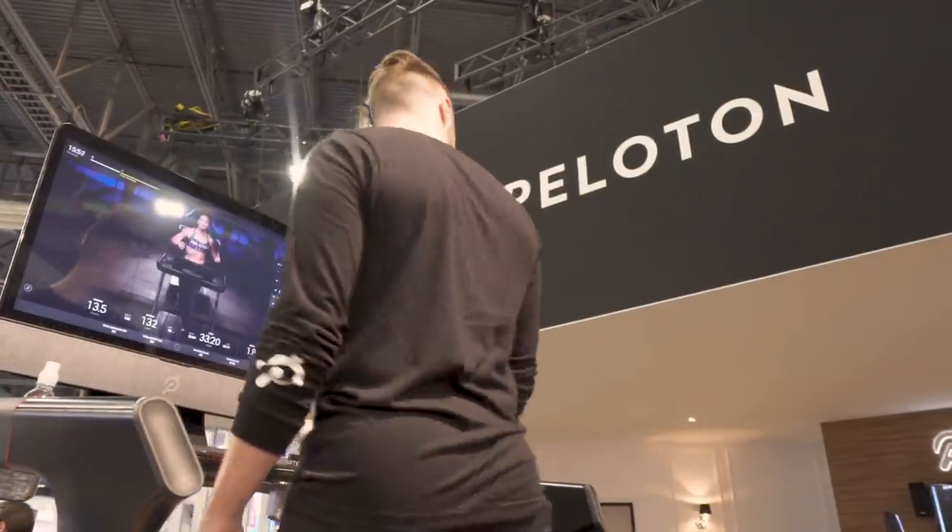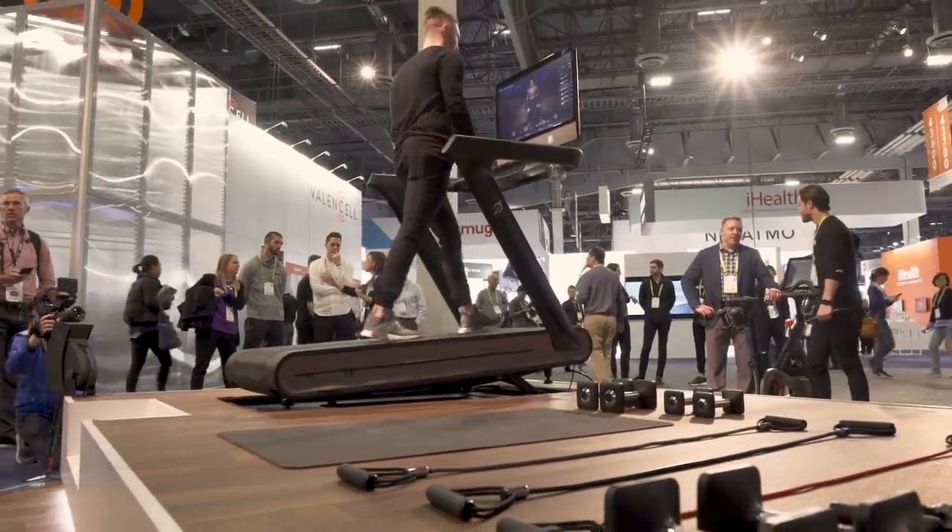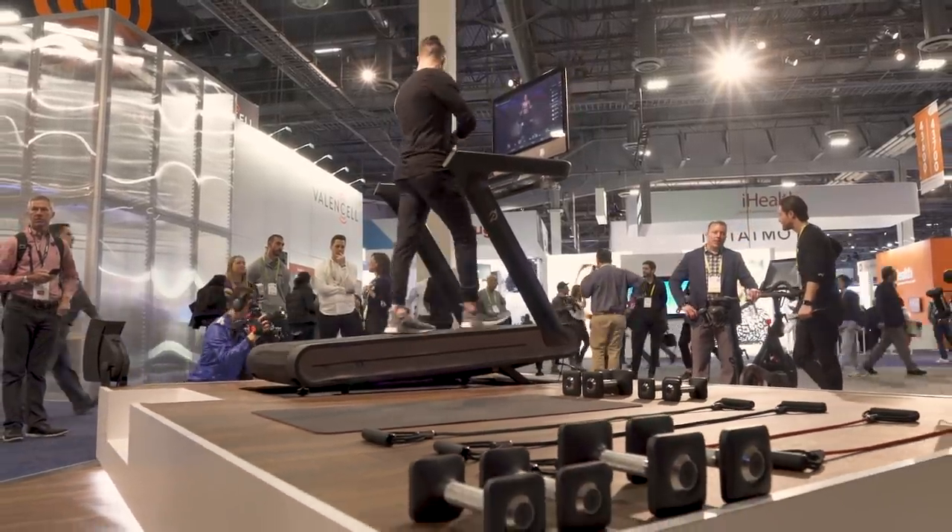I'm curious about the economics of this treadmill. You announced this just a few hours ago today, and so far the early reactions really seem to be in two different camps. People are either saying they're really excited about this, maybe because they've tried Peloton before, or they're saying $4,000 for a treadmill? No way. Why is this $4,000?